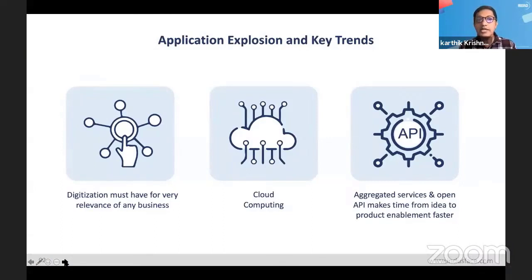Let me first talk about the key trends in application security and what's leading to that explosion. One trend is definitely a trend towards digitization. This is not a new trend — it's been happening for a while — but the last two years of the pandemic have definitely accelerated this trend even more so.